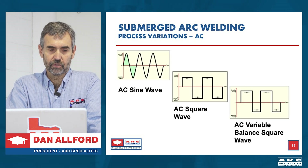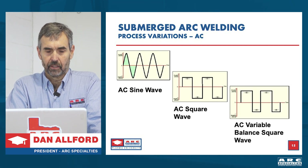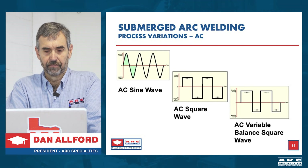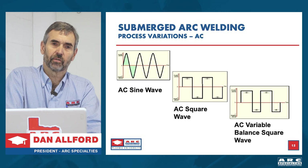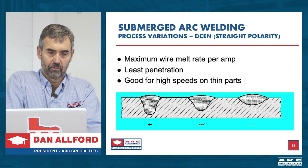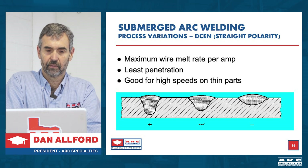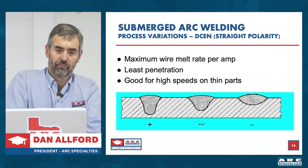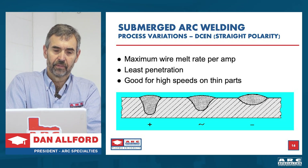AC back in the day was a sine wave. The next generation brought square wave, which was an improvement because you could control the arc better. Finally we developed AC variable waveform, allowing us to change the percentage of electrode positive and electrode negative. In the cross-section diagram: on the left is electrode positive — a deep penetrating weld; in the center is AC; on the right is electrode negative — low penetration. High fusion: use electrode positive. Cladding: use electrode negative. AC is kind of in the middle.